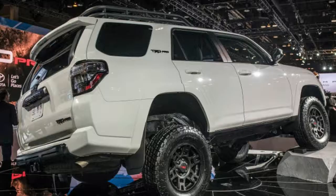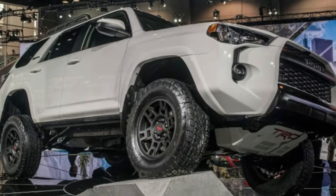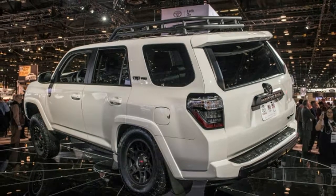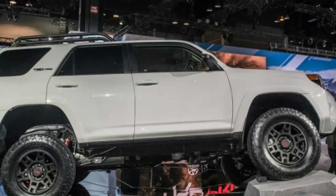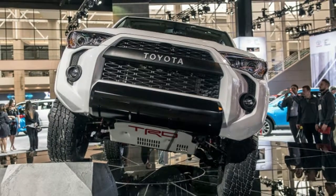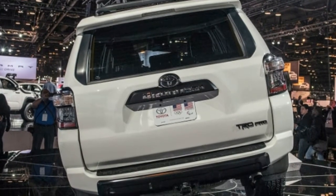As far as we can tell, Toyota hasn't released pricing on the 2019 Tacoma TRD Pro. But based on the Tundra and 4Runner, it seems safe to assume it will cost between $3,000 and $4,000 more than the 2018 model — meaning with the current model's price of $42,765, the new one will probably be between $45,000 and $47,000.